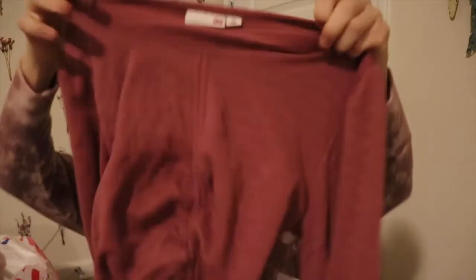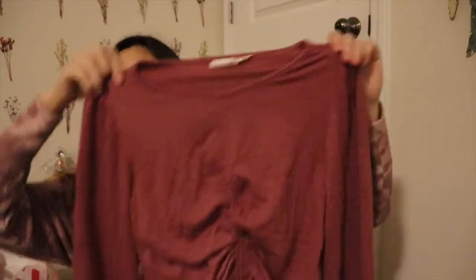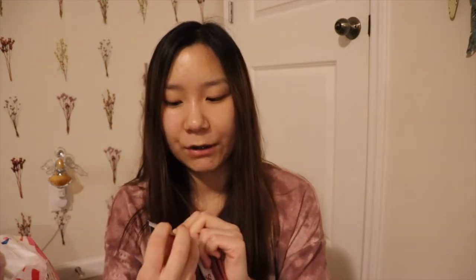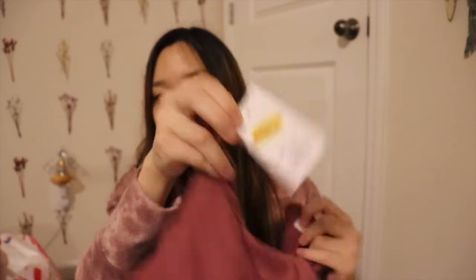Next up from Kohl's, I picked up this shirt — I thought it was super cute. I love the color and the stitching in the middle; it's pretty thick with little sleeves, perfect for Valentine's Day or something. It's from the brand So and it was on clearance for $13.60, with an additional 15% off.